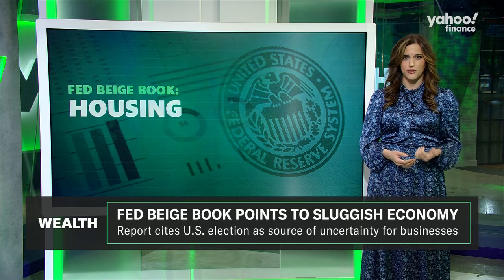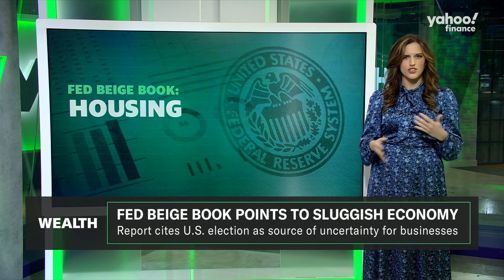Finally, housing. The report noted that market activity did hold up and inventory continued to expand in a lot of the nation — good news given the importance of housing supply in bringing down prices. Home values largely held steady, but officials found that some would-be buyers are still hesitant to come off the sidelines because of uncertainty around mortgage rates and a lack of affordable housing.